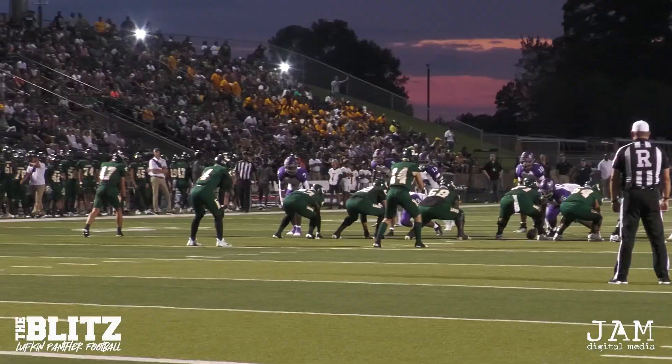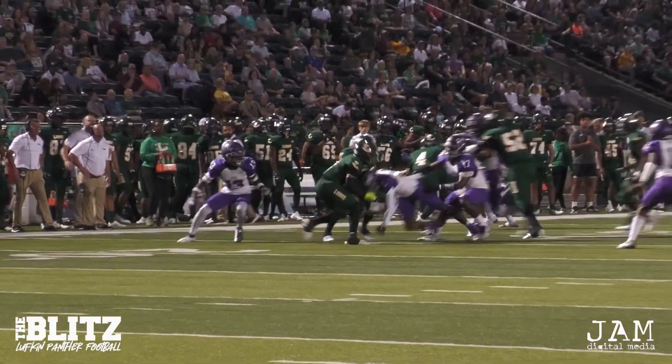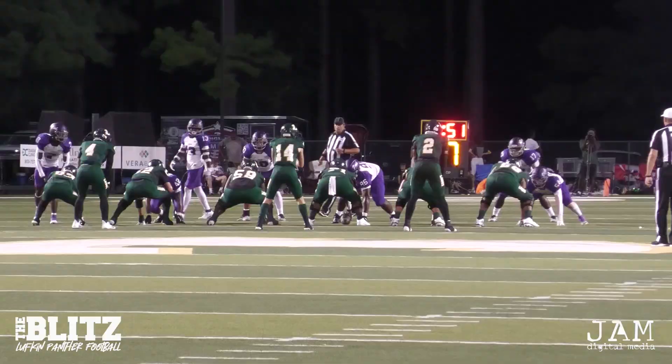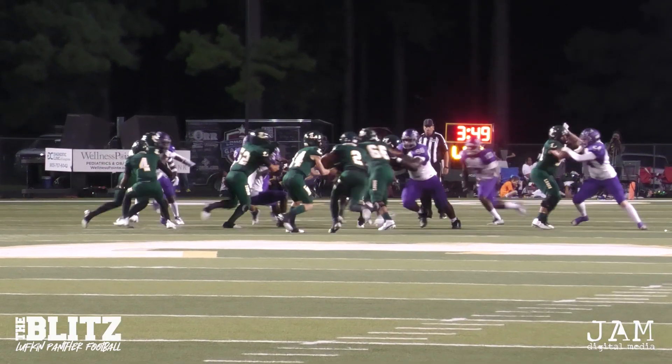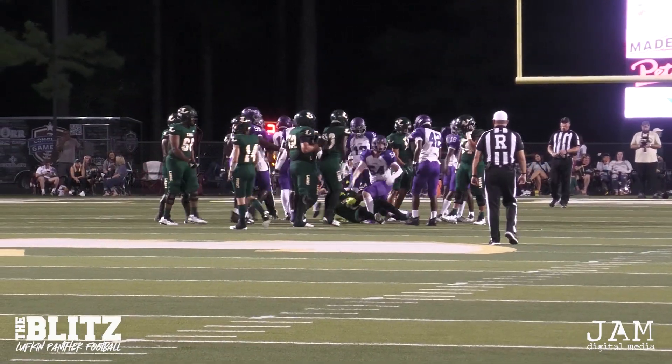You start getting nervous. Quick possession here for the Lobos. Here comes Tatum on the end around, now back to the left. Panthers are game tackling in there. The first guy there to make the tackle. That is a push down for the Lobos. Back to Tatum — he's in the ground, cut back. That's a touchdown-saving tackle right there. I believe that.